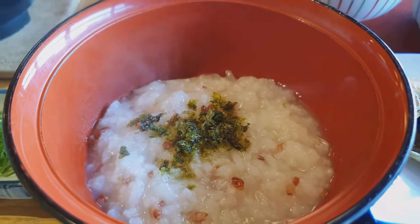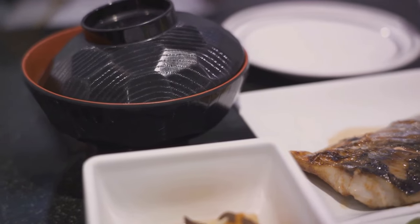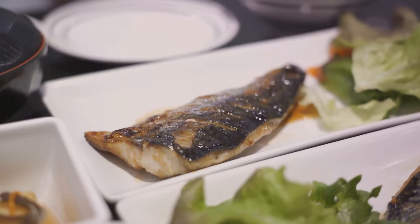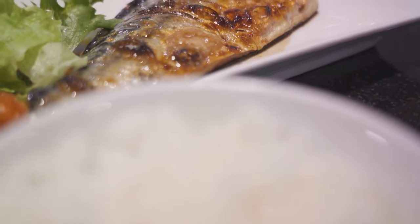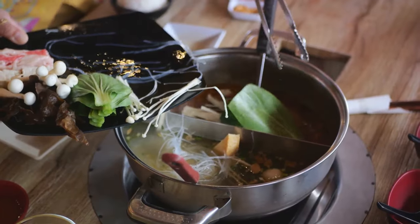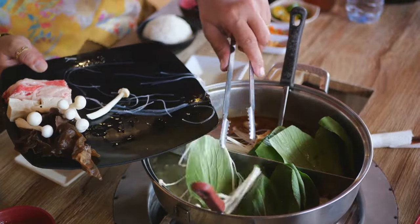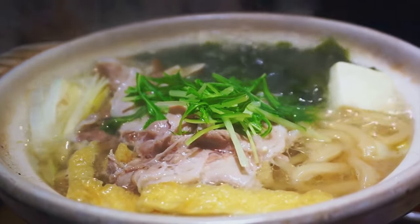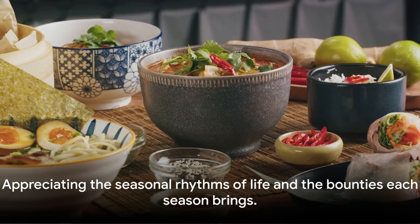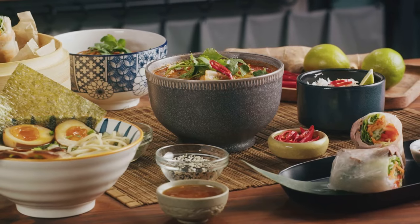Autumn, a season of harvest, brings with it an array of hearty meals. The trays are filled with dishes like sanma, a grilled Pacific saury, a fish that's at its peak in autumn. Paired with a bowl of hot rice and miso soup, it's a heartwarming meal that mirrors the coziness of the season. And then comes winter with its own culinary delights — imagine a steaming bowl of nabe, a traditional hot pot dish brimming with seasonal vegetables and proteins, warming you from the inside out. Each season is celebrated, its bounty appreciated and savored right there on the lunch tray.